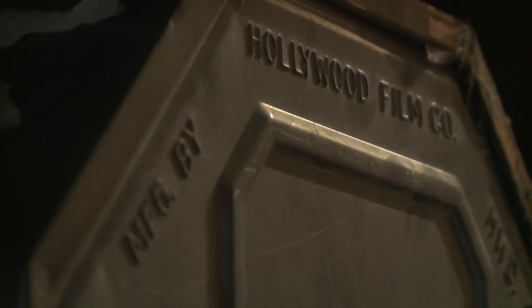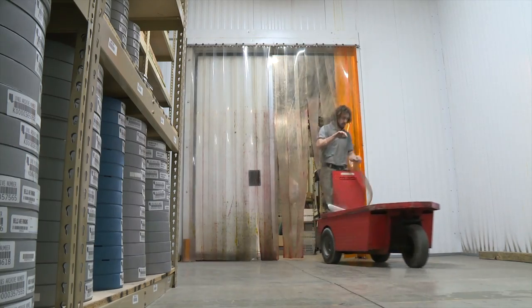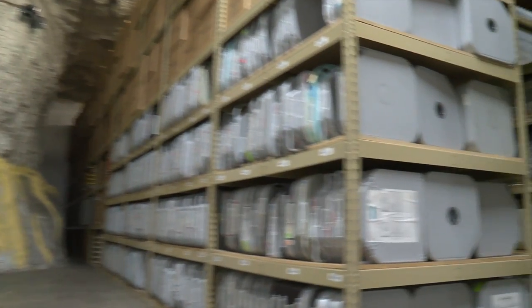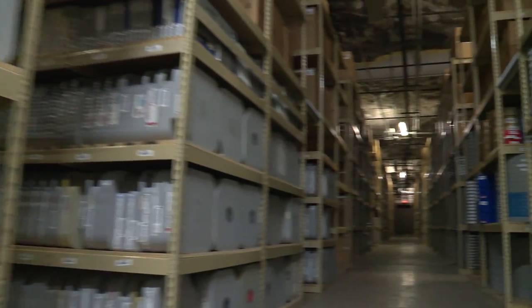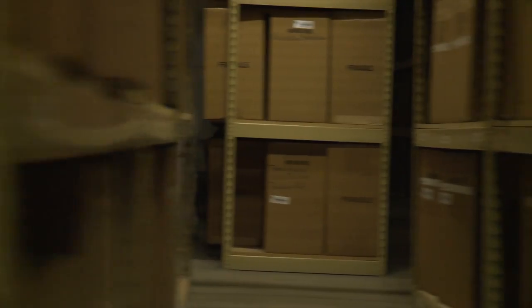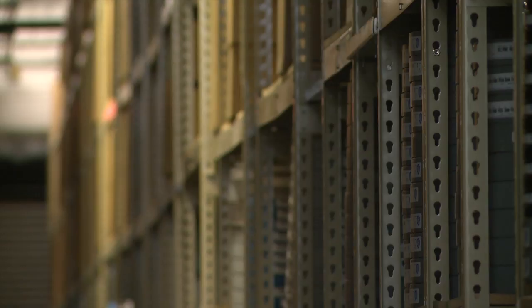It provides the perfect temperature and humidity for that type of storage. Our cameras were allowed into the vault with one condition — for security reasons, the major movie studios won't let us tell you the specific titles in this underground cinema stockpile. So while we can't tell you specifically what's here, if you've heard of it, chances are it's in this vault. It's not in a galaxy far, far away, and it's not at the end of a long yellow brick road.